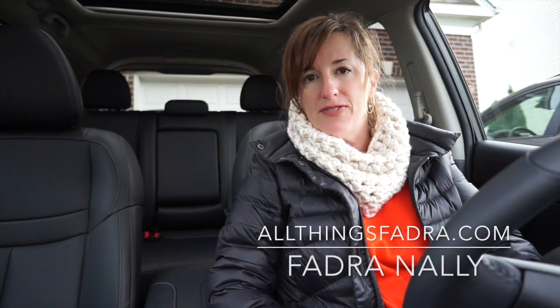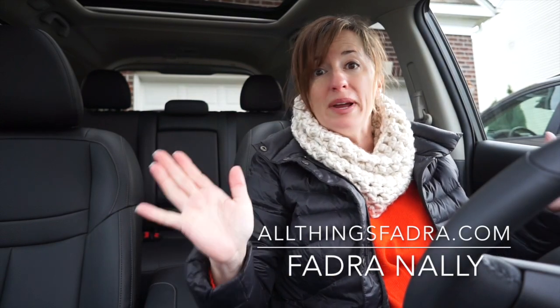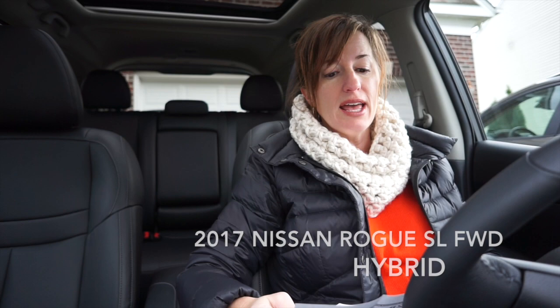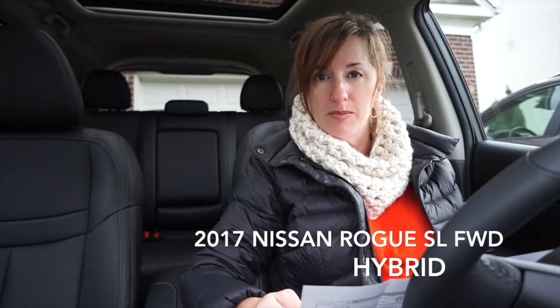Hi guys, it's Phaedra from AllThingsPhaedra.com and I have another real-life one-week test drive of a vehicle. This week I'm in the 2017 Nissan Rogue — and not just the Nissan Rogue, but the brand new hybrid version.